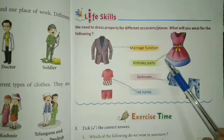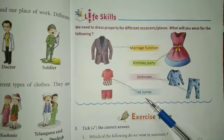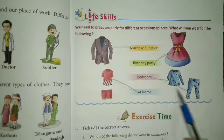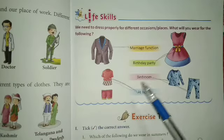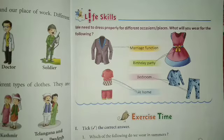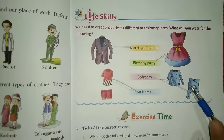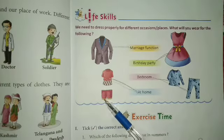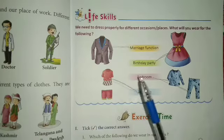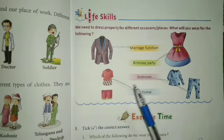For a birthday party, this type of dress. At home, bathroom — okay? According to the occasion, this type of dress we will wear.